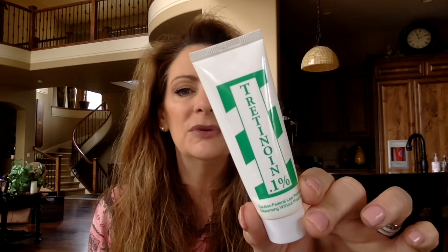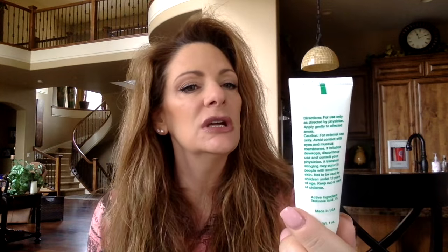Went through a tretinoin — a 0.1% tretinoin. This is Retin-A for your skin. Helps with your fine lines and wrinkles and I won't be caught dead without it.